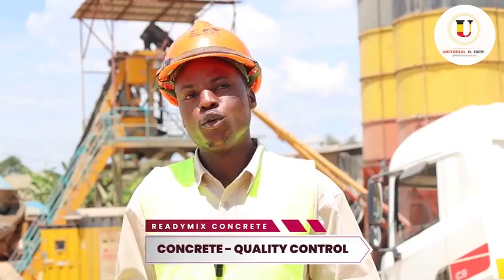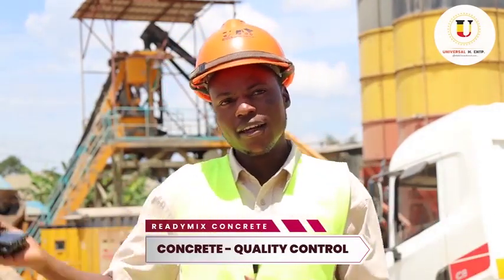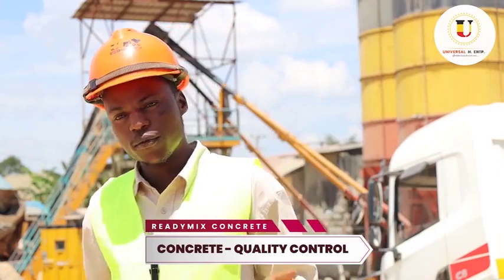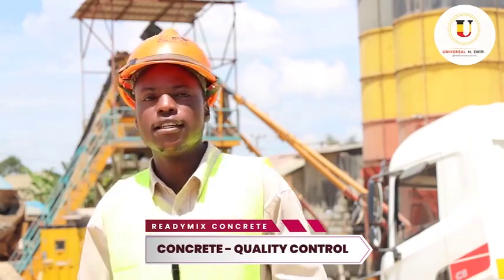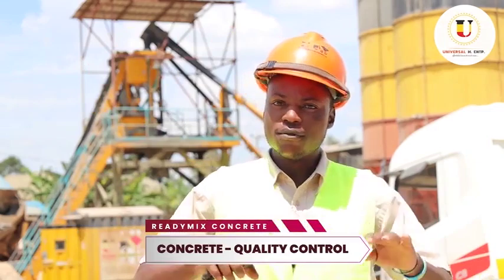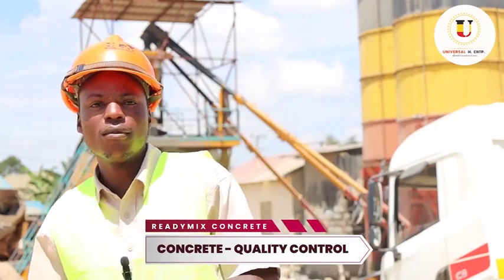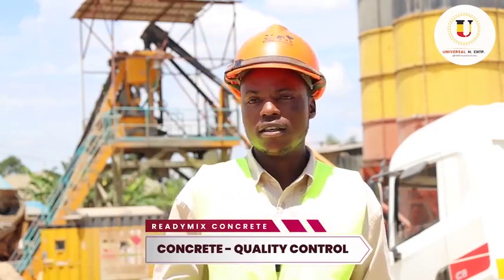Why would someone choose to prefer Readymix Concrete over other types? By virtue of the process for Readymix itself, the procedure is designed in such a way that it saves time. It saves time, it saves material, and it is very precise and exact. So the issue of stealing material or having too much labor at site is not there.